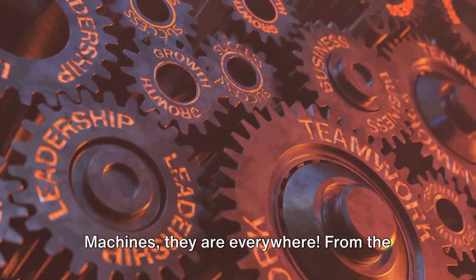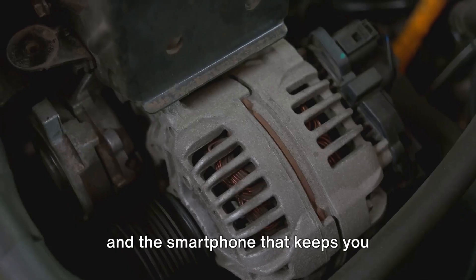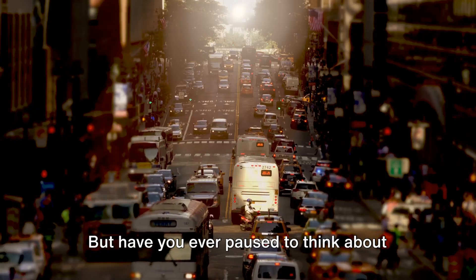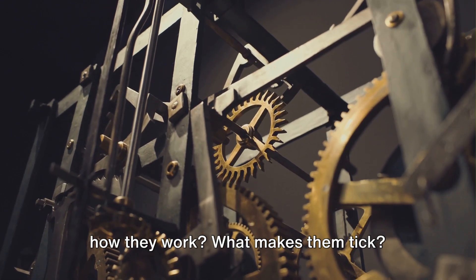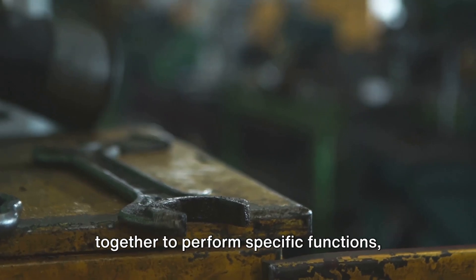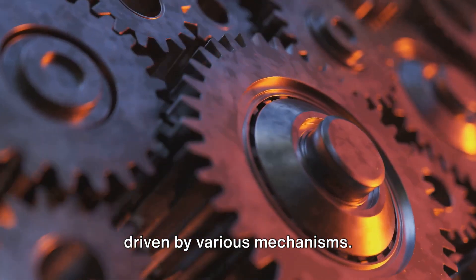Machines — they are everywhere. From the alarm clock that wakes you up in the morning, to the car that takes you places, and the smartphone that keeps you connected with the world, they are indispensable parts of our daily lives. But have you ever paused to think about how they work? What makes them tick? Machines are marvels of human ingenuity. They are complex systems of parts working together to perform specific functions, driven by various mechanisms.